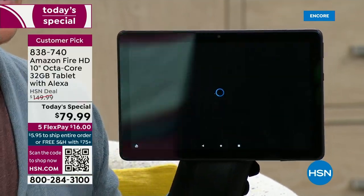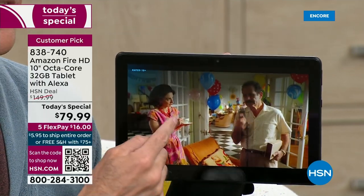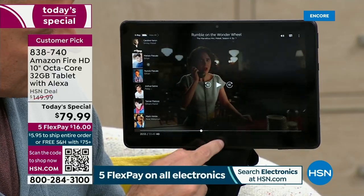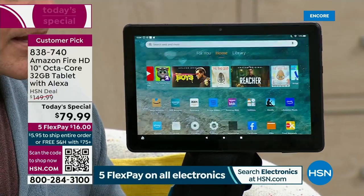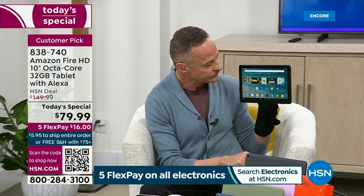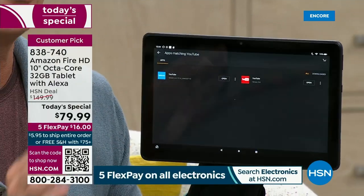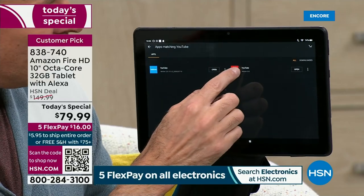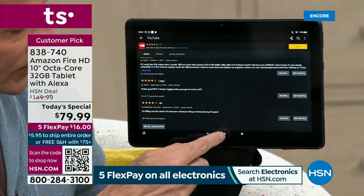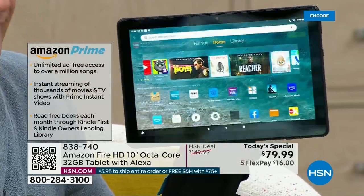People ask all the time: do I need Amazon Prime? You do not have to be a Prime member. You can watch Alexa, open YouTube and watch a million movies there. But if you are a Prime member, all the Prime music, all the Prime videos, all those extra Prime things are at your fingertips. This is the Amazon App Store where you can download your favorite games, movies, music, and apps.